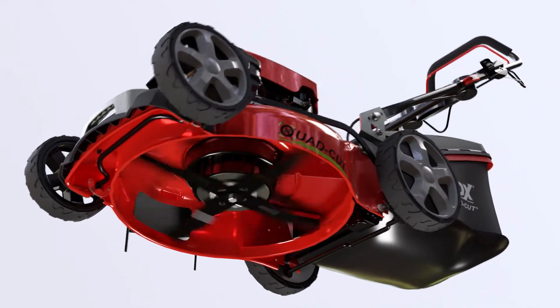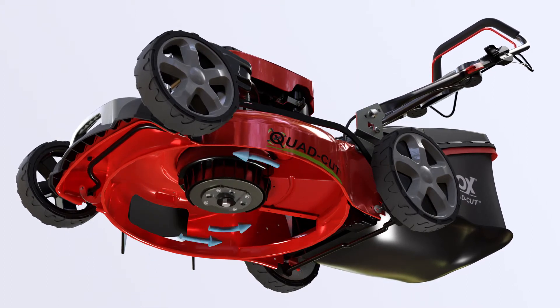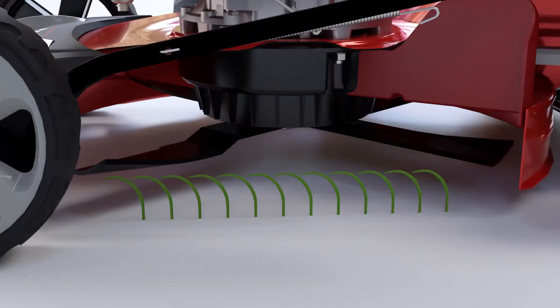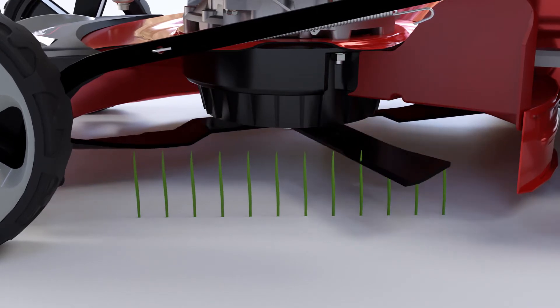The underside of the mower has been specifically designed with streamline airflow in mind, fitted with the Fox Turbofan Boost System, which provides eight times more suction than a conventional mower, lifting the grass before it's cut to deliver a closer, cleaner trim every time.